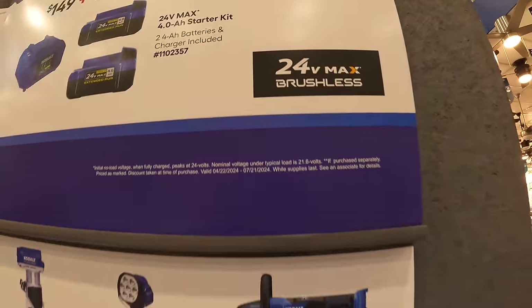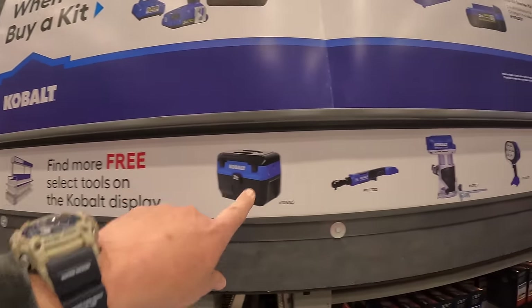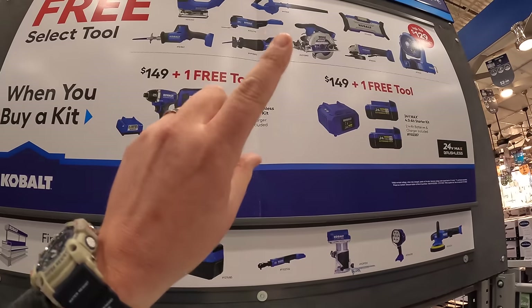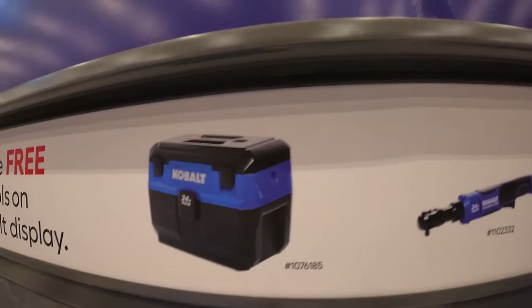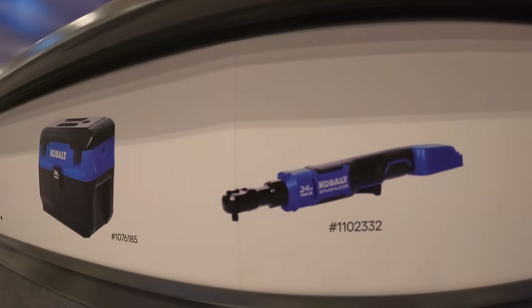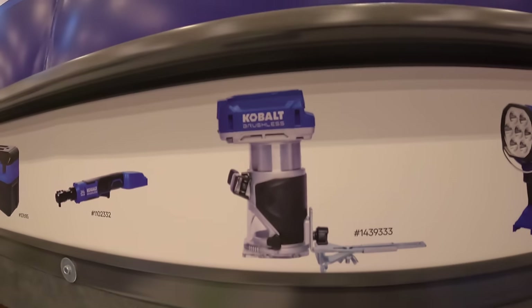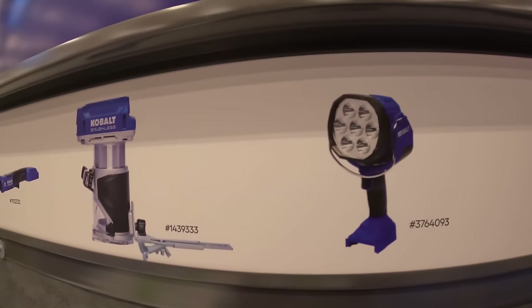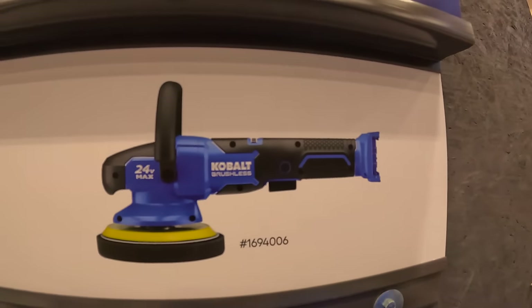This sale is going on until July 21st, 2024. It's not limited to what you see on the end cap — there are more free tools to choose from, like a vacuum, quarter-inch ratchet, palm router, a light, or a polisher, which I have and actually plan to use today.